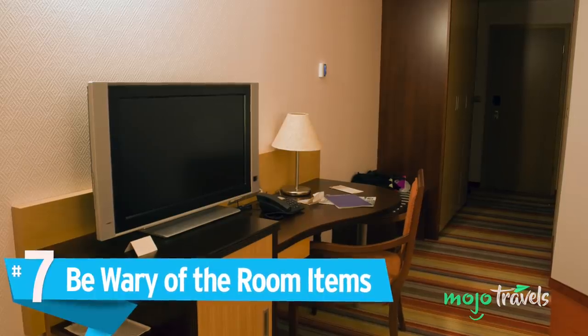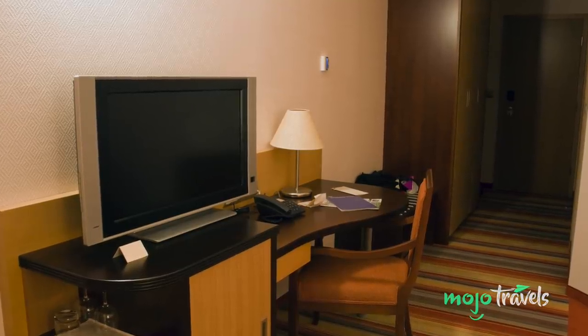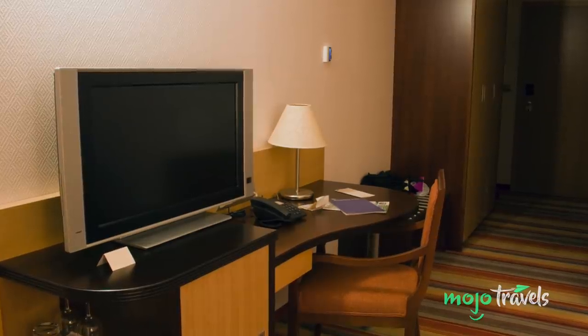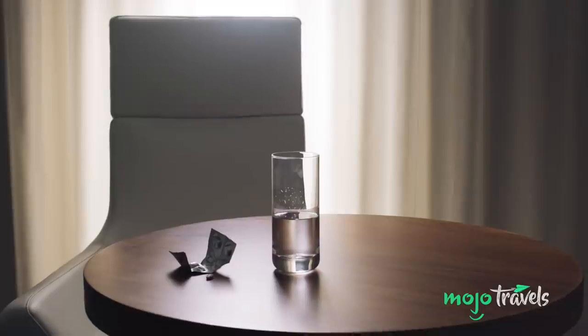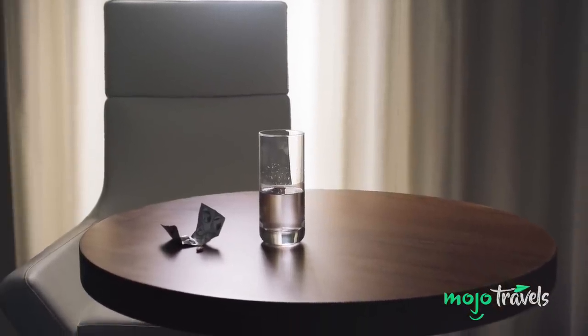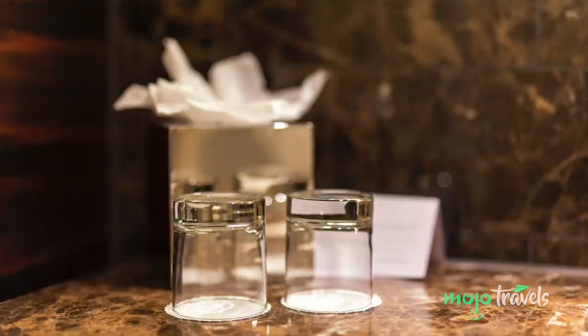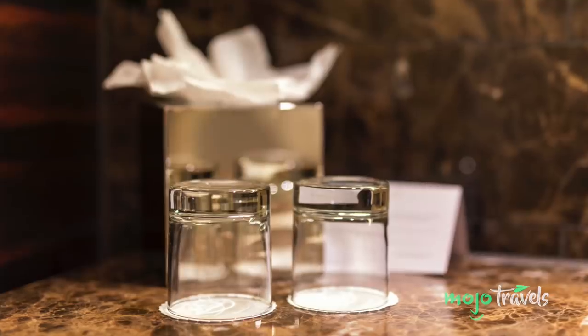Number 7: Be Wary Of The Room Items. Hotel rooms tend to be similar — there's going to be a TV and an accompanying remote, a bed and one or two bedside tables, most likely a desk and chair. You're more than likely to have a mini-fridge, ice bucket, and two glasses. Let us stop you right there: with the exception of treating it like a vessel to keep beverages cold, you should never use hotel ice buckets.